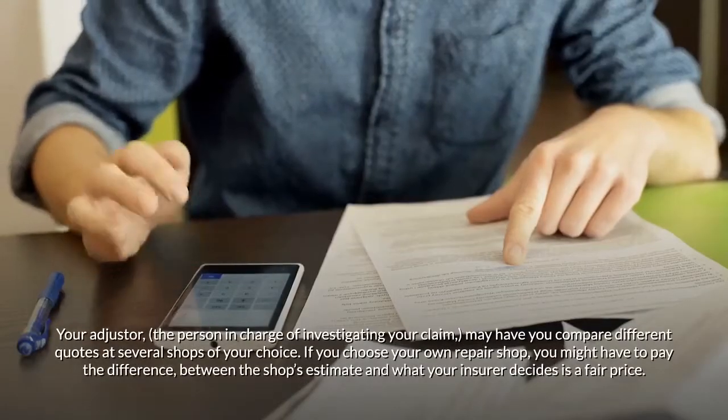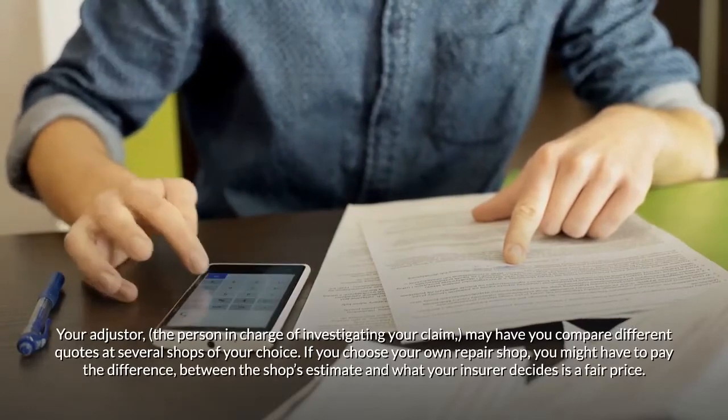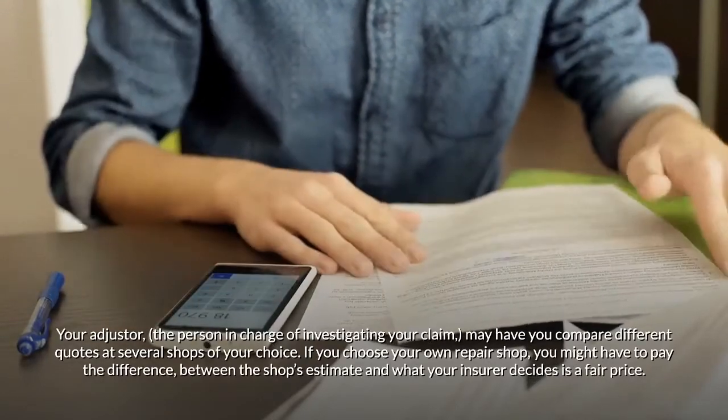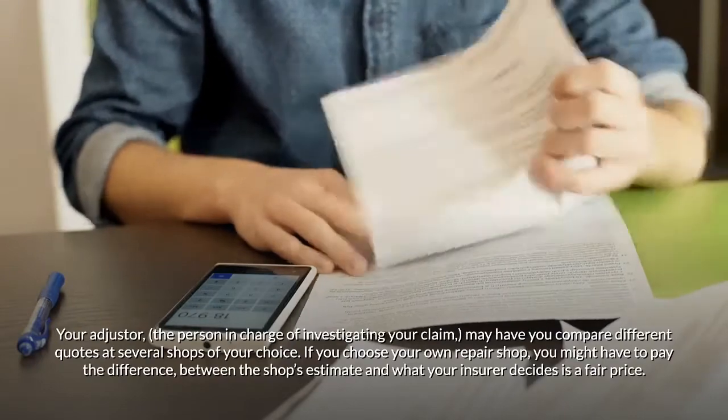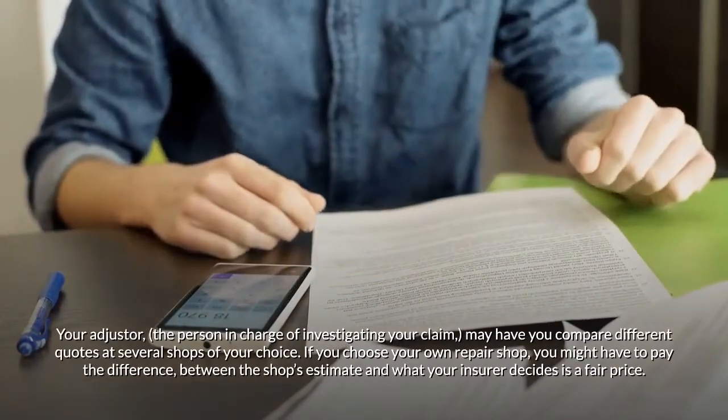Check with your agent before committing your car to any shop so you know your insurance company will reimburse you. Your adjuster — the person in charge of investigating your claim — may have you compare different quotes at several shops of your choice.